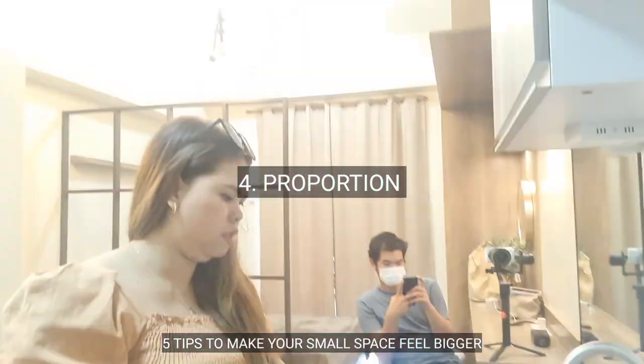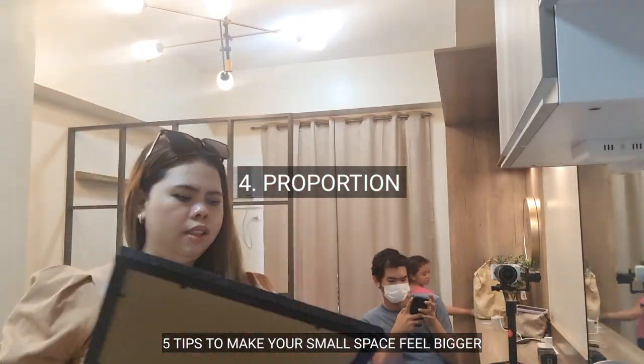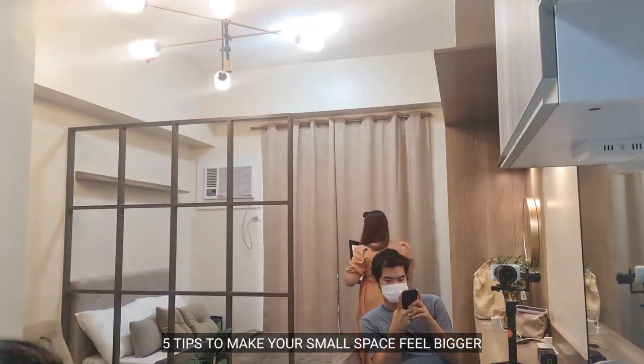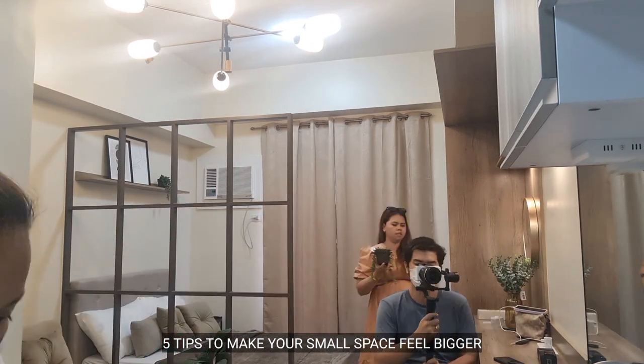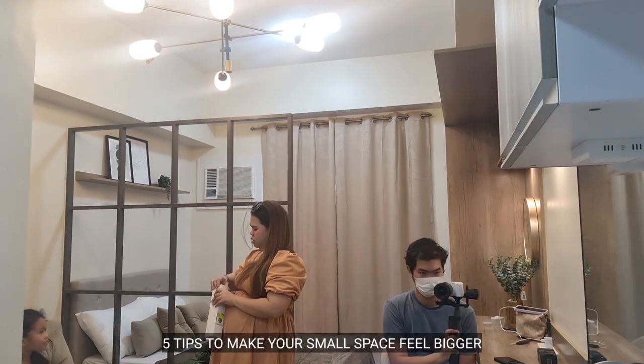Tip number 4 is proportion. Choose the right scale of furniture pieces for the size of the space. A large couch in a small living room could make it feel cramped.